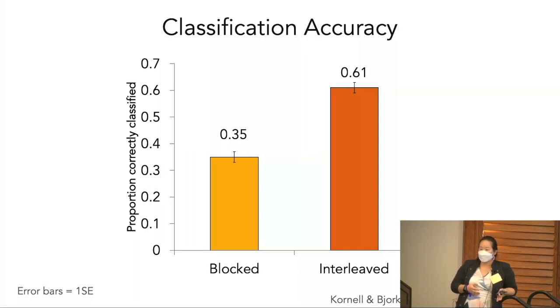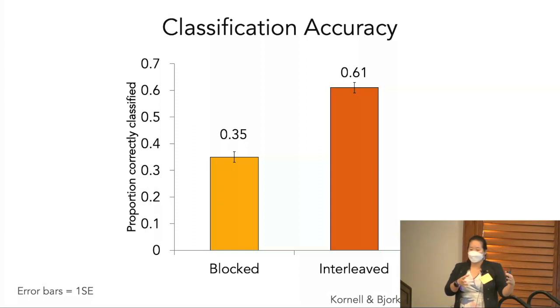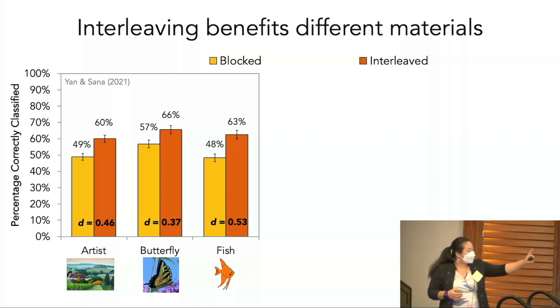This is an example of a strategy that can feel highly counterintuitive even after you personally experience the benefits, making it a really difficult tool to convince people to use. That feeling — the fluency of the metacognitive experience — says surely blocking was better. Yet if you shift your attention from how it feels initially to what your actual performance is, you'd see that it really should be the other way around.